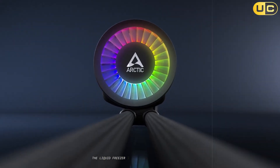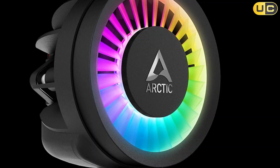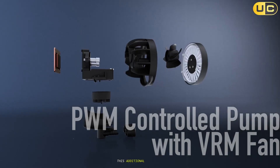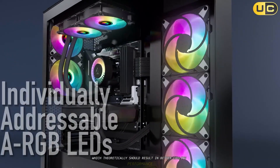The Liquid Freezer 3240 features a 38mm thick radiator, which is notably thicker than the standard 27mm radiators found in most competing products. This additional thickness provides more surface area for heat dissipation, which theoretically should result in better cooling performance.